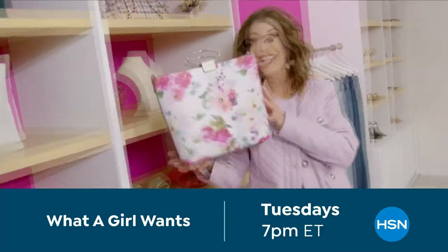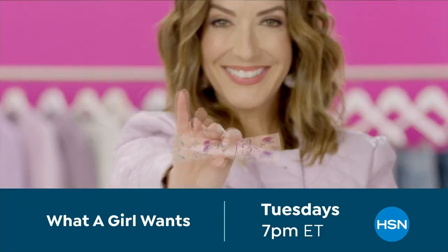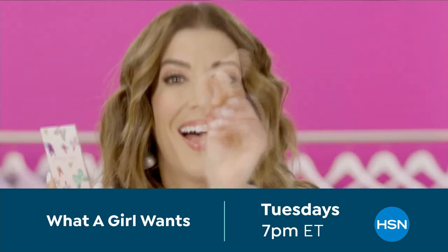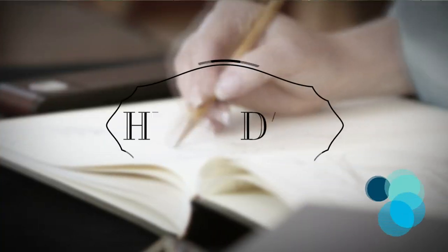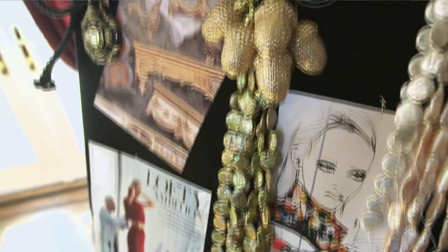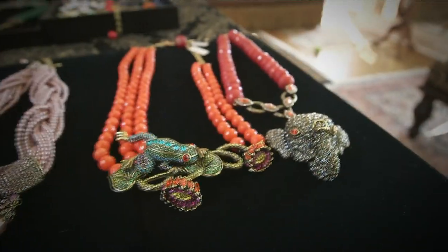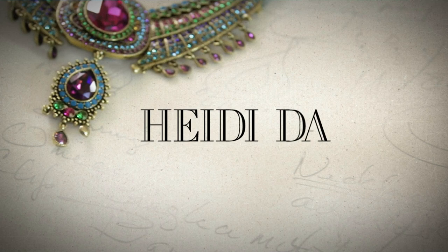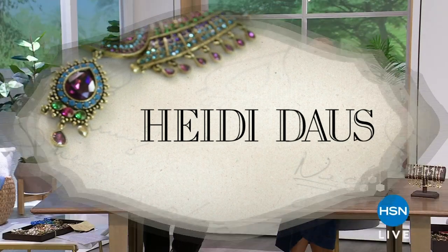I get so much inspiration from traveling — anything beautiful can be translated into artwork, and in my case it's jewelry. I love our Heidi Doss here at HSN. Thank you so much for being part of this with us — incredible collection.